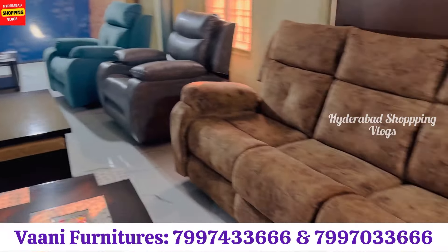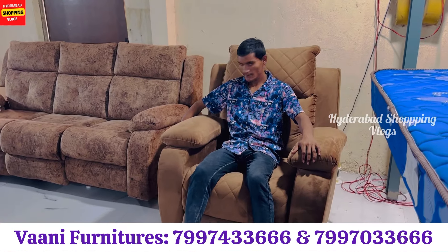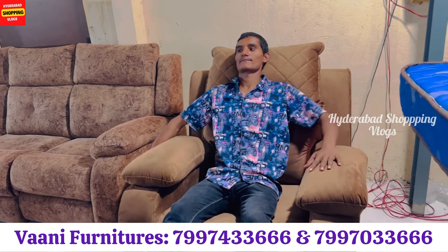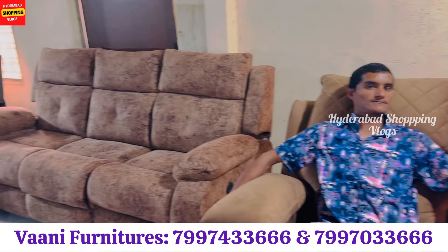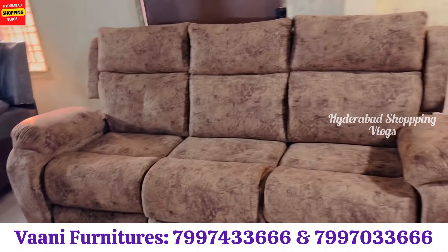This is an automatic recliner — now you can use it for pregnant women, old age women. You can use the lift mechanism. You can close the back. It is very comfortable. There is also customization, color options, and different models. You can also do office work in it.